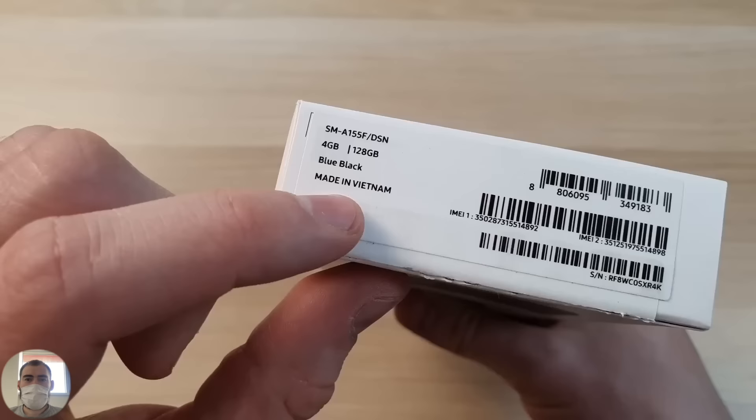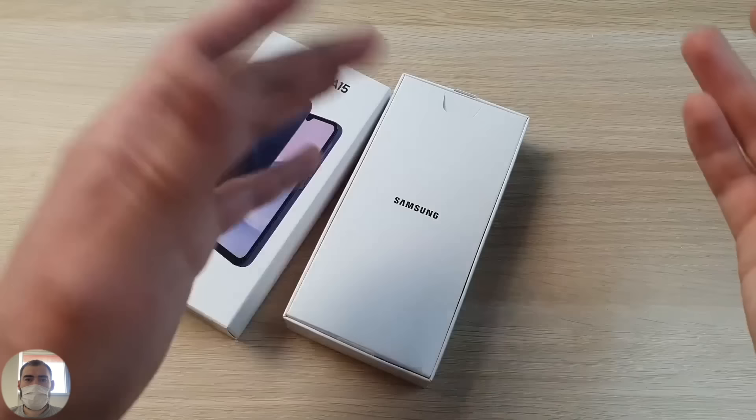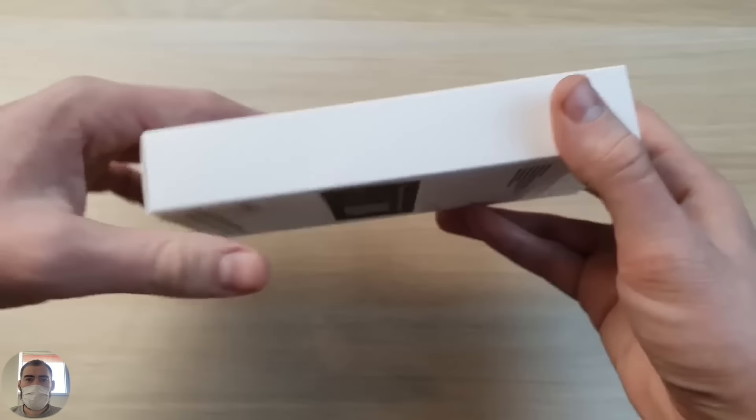So, look at this modification in black color. I have the version 4/128, made in Vietnam — it's very rare to see them made in China these days. A phone whose assembly is not Chinese, but something different.